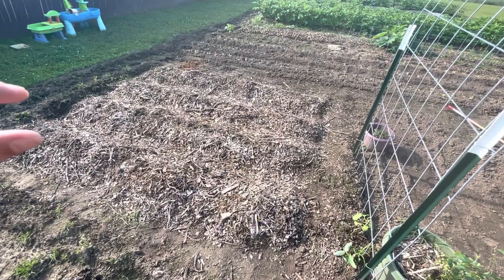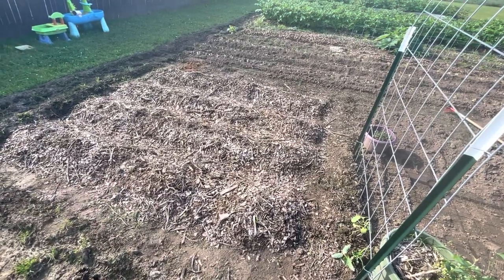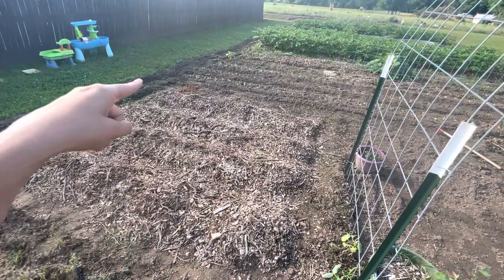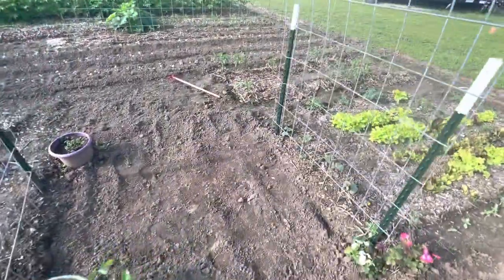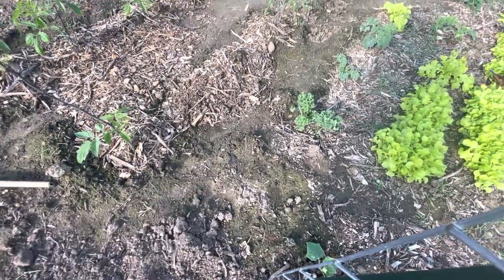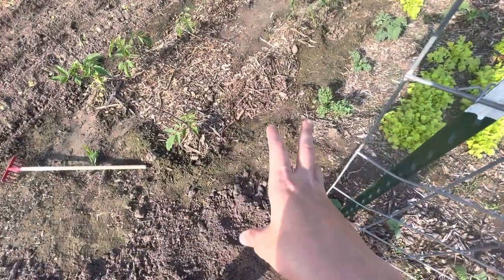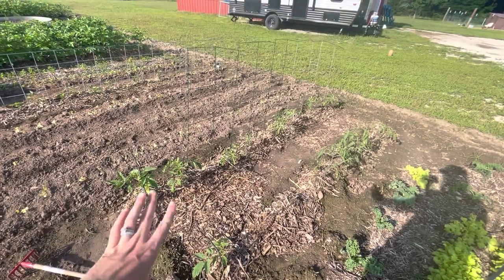The onions all started going to seed, and when that happens the bulbs aren't going to get very big. So we decided to pull them all up — I just made green onions out of them and put them in the freezer. Now we have okra here in two different varieties: I think a burgundy and the Clemson spineless variety. We have four rows of okra. Over here I put some chamomile seeds that I had in the refrigerator for a couple days to put them through a light freeze, as the packet said to do.